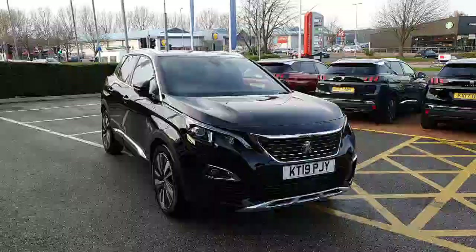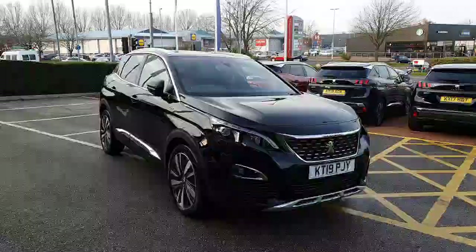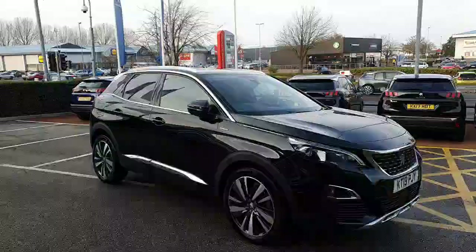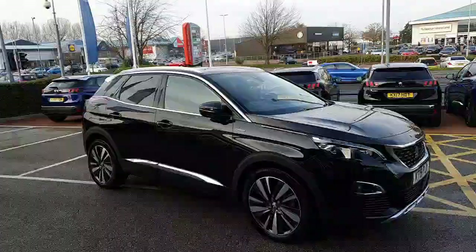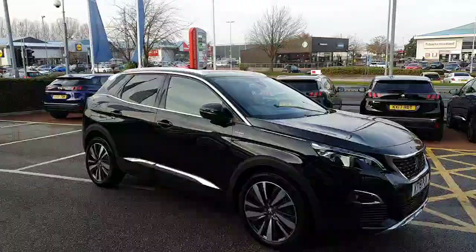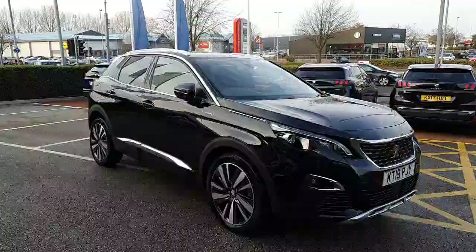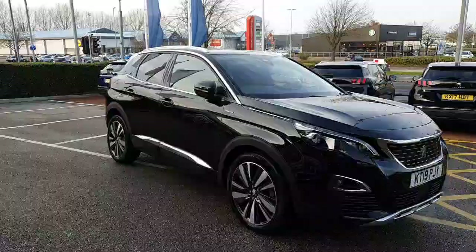Hello everyone, it's David from Swan's Way Peugeot Chester. Here we have a fantastic bit of stock — a Peugeot 3008 in Nero Black. This is the GT Line Premium, a 1.5 diesel manual with a 6-speed gearbox.